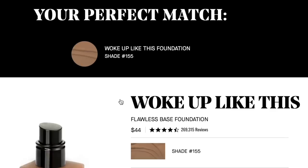Once you go through all the motions, bam — you have your foundation shade chosen for you. I actually did a good job because I got the same one again. I love that the foundation is called 'Woke Up Like This Flawless Base Foundation' and I'm shade 155. This is a $44 bottle, 30 milliliters or one fluid ounce, and it lasts for 18 months — not bad.